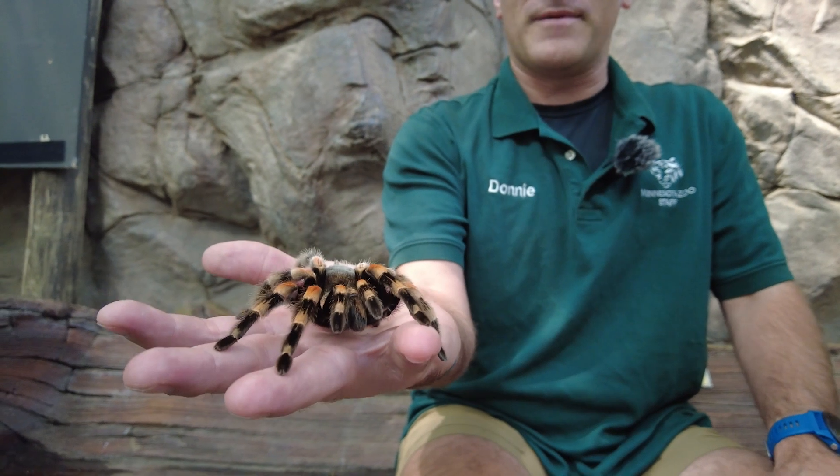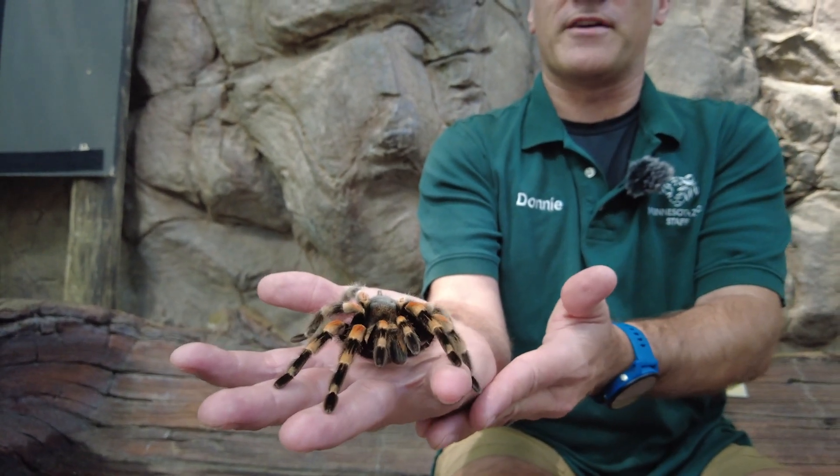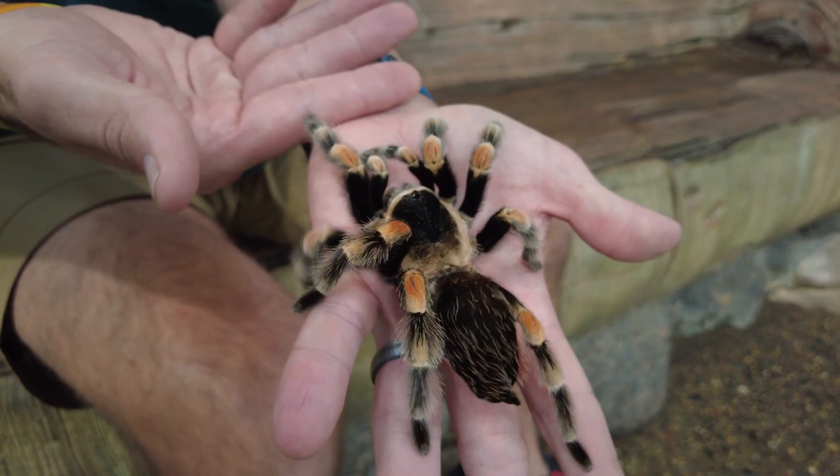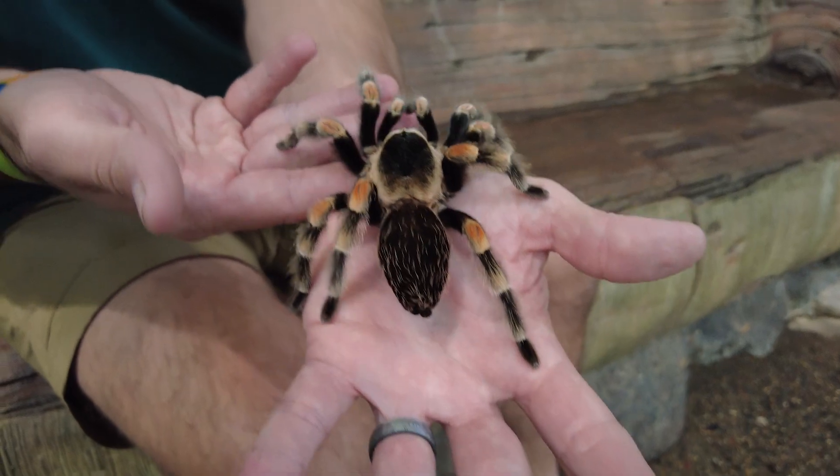These guys are venomous, but not to people. They have about as much venom as a bee. They are so big and so scary looking that they don't need a lot of venom to catch their food or to protect themselves.